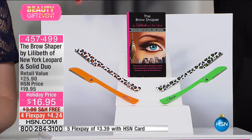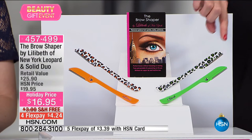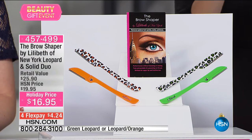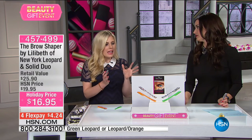Here at HSN this is our final quantity of our fun animal print collection. You get two of them in your choice: orange with a solid, or green with a solid. These are $12.95 for one by themselves — today you are getting two of them for $16.95. This is our final quantity. Because everything's on 4-Flex, it's only $4.25 with free shipping and handling. It is the most handy tool for not only great brows but removing unwanted hair. Our beauty guru Jess Mandeville is joining us.